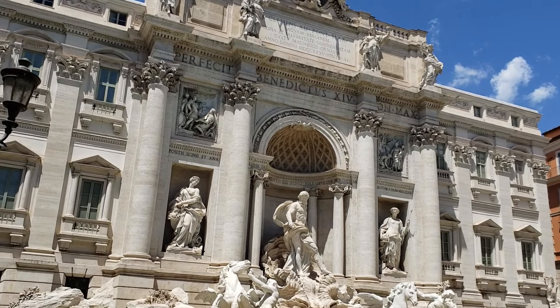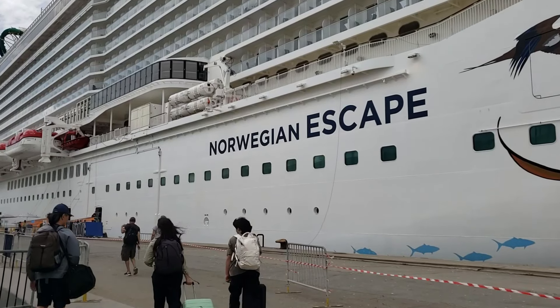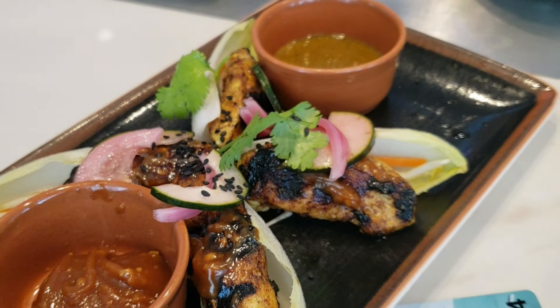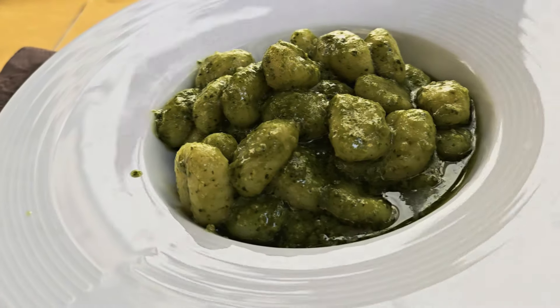Ciao ragazzi! We are over here in Bella Italia. We are in the port city of Civitavecchia, which is about 50 minutes outside of Rome. We are getting ready to embark on a nine-day Mediterranean cruise on the Norwegian Escape. We're going to take you guys with us, show you everything we do in each port, and talk about pre-cruising, post-cruising, port transfers, and everything in between.